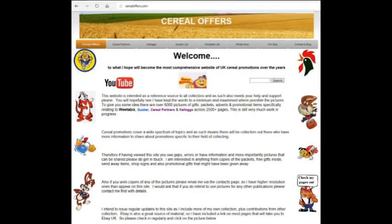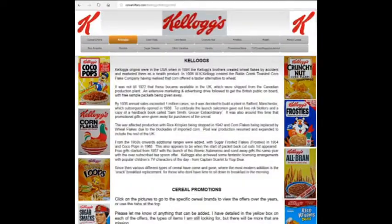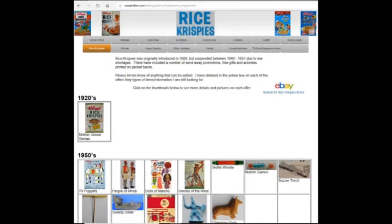If you want to see more about those and any other offers, then click on my website, SerialOffers.com. Go to Kellogg's and in this case go to Rice Krispies and you'll see all about them.